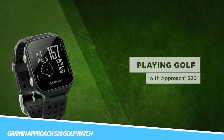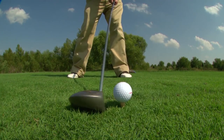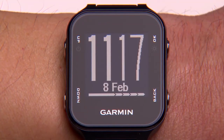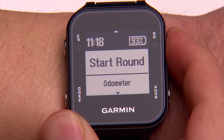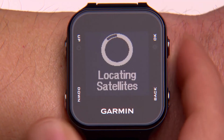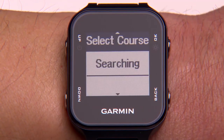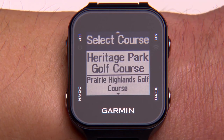Garmin Approach S20 Golf Watch: Improve your game and lower your score with this smartwatch. Using the latest wearable technology, it can measure your shot distances and automatically record each one for a detailed post-round analysis. It is also able to track how many fairways you hit and putts per round.